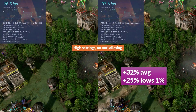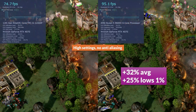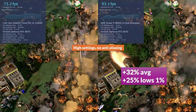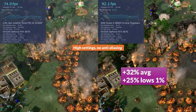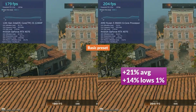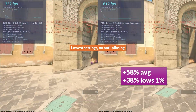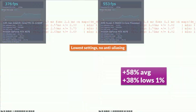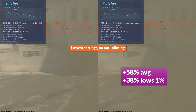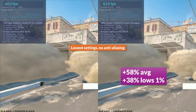Gaming performance on the 12400F still holds up at 1080p, even with an RTX 4070. In Age of Mythology Retold at high settings with no anti-aliasing, the 9600X saw 32% higher averages and 25% higher 1% lows. Call of Duty: Black Ops 6 at the basic preset showed 21% higher averages and 14% higher 1% lows on AMD. CS2 at lowest settings with no AA showed a huge swing — 58% higher averages and 38% higher 1% lows on Ryzen, clearly showing its effect in latency-sensitive shooters.